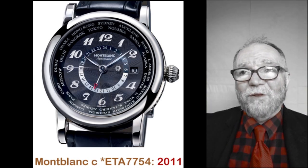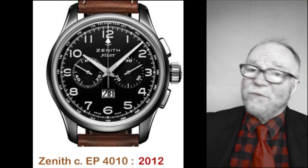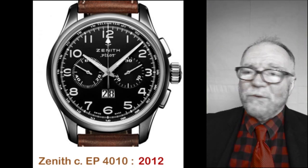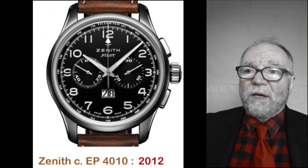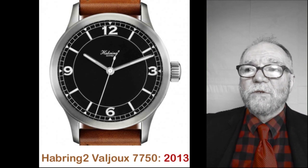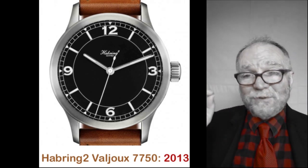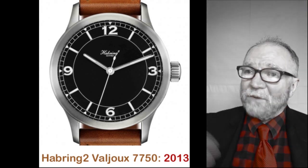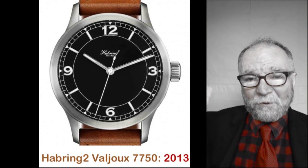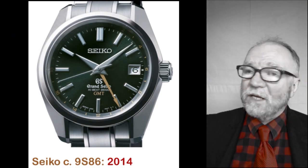By 2012, Zenith won — we've talked about them before, and they keep coming up. They have their own movement; the 4010 was the El Primero, used in 2012. In 2013, Haurex 2 used the Valjoux 7750, and they said so openly. In 2014, Seiko won with their 9S86 in-house movement.